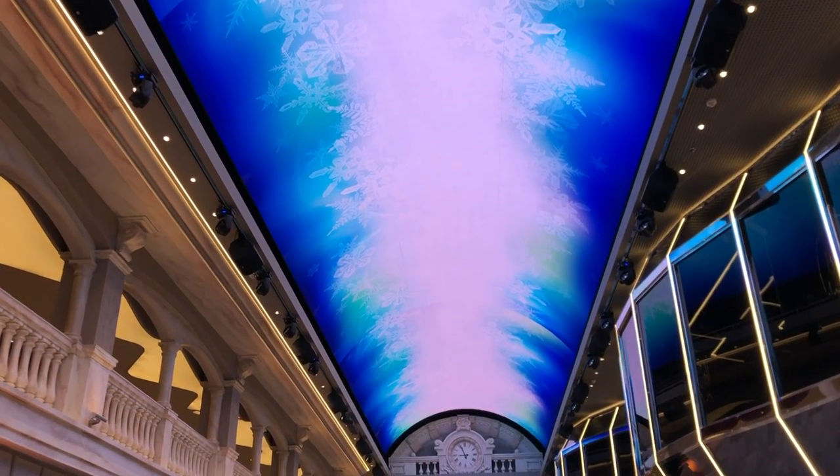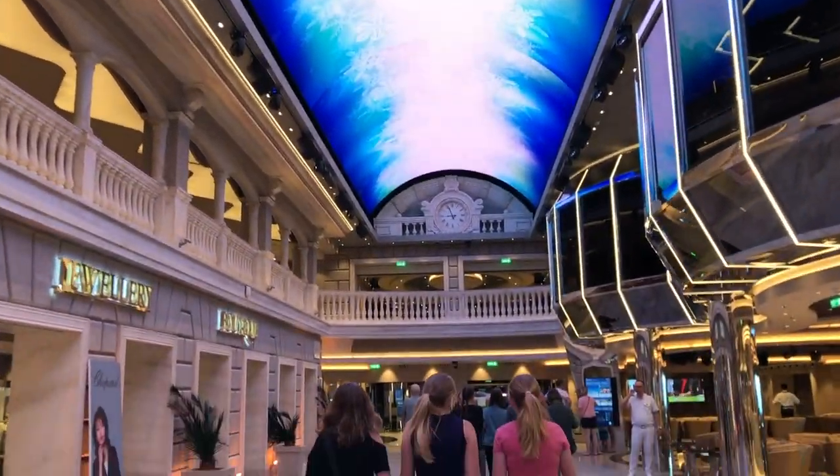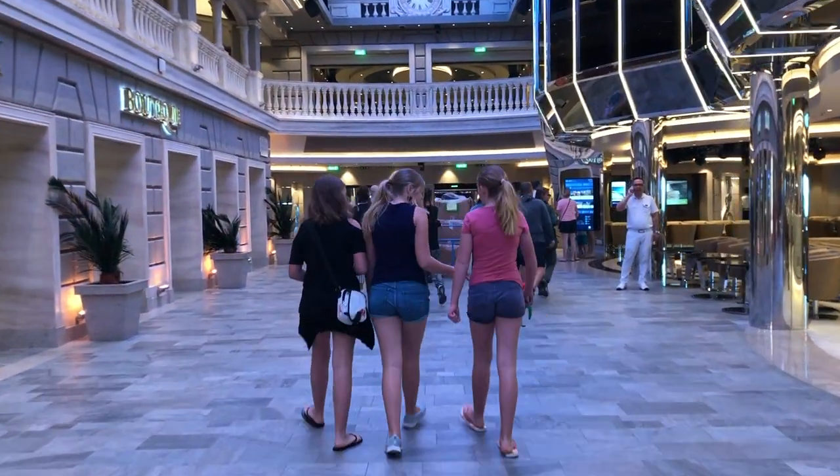We didn't do a real Christmas last year, so next year we're going to do a traditional Christmas where we put up a proper Christmas tree in our house. This one will just be different because we're celebrating on a ship with all these people. At least we have Uncle Paul here. We've got snowflakes on the LED because it is Christmas and winter time here on the Bellissima.